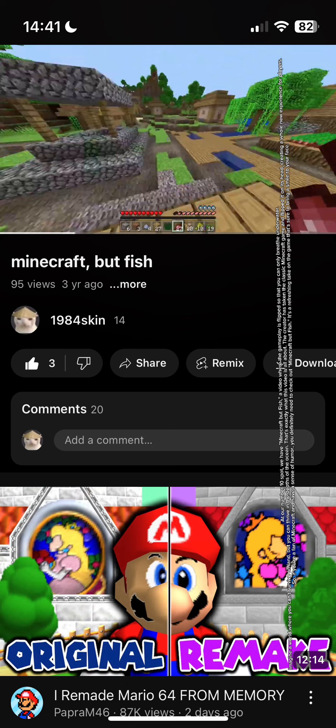The creator has taken the classic MiniCraft game and flipped it on its head, creating a whole new experience for players. If you're a fan of MiniCraft and have a sense of humor, you definitely need to check out MiniCraft for Fish — it's a refreshing take on the game that's sure to bring a smile to your face.